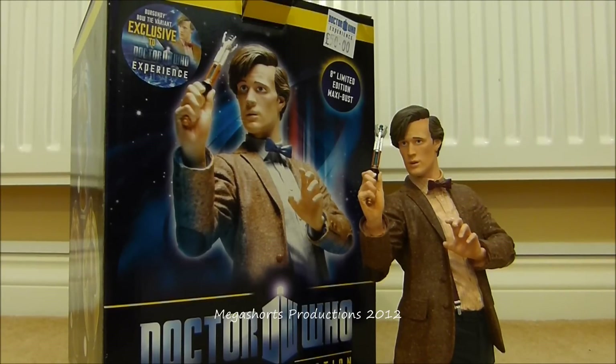Hi everyone and welcome to another Doctor Who item review by Mean Maker Shorts. Today I'm not going to be reviewing a Doctor Who action figure but one of the new Doctor Who Maxi Busts. It is the Doctor Who Masterpiece Collection 11th Doctor 8-inch limited edition Maxi Bust made by Titan Merchandise.